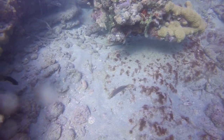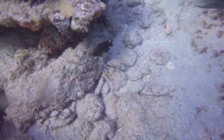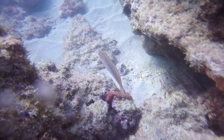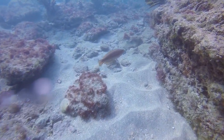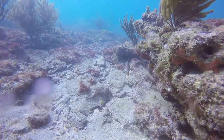As this wrasse swims by, we can watch an extremely territorial damselfish harass it. It's known as a sand reef wrasse. This fish has an extremely slippery mucus covering the length of its body.